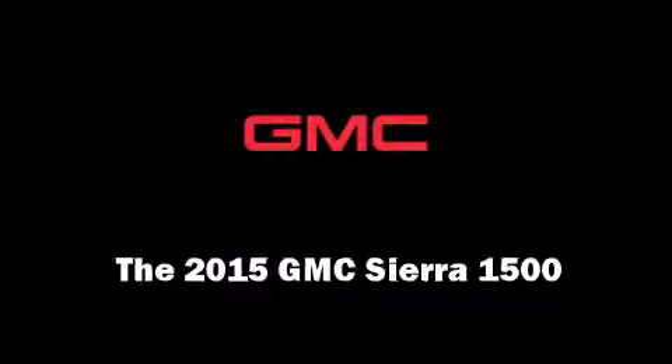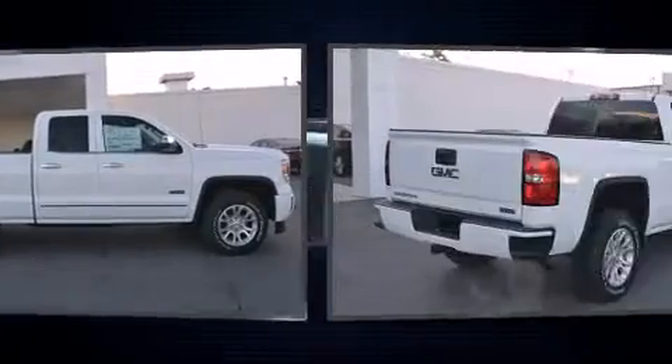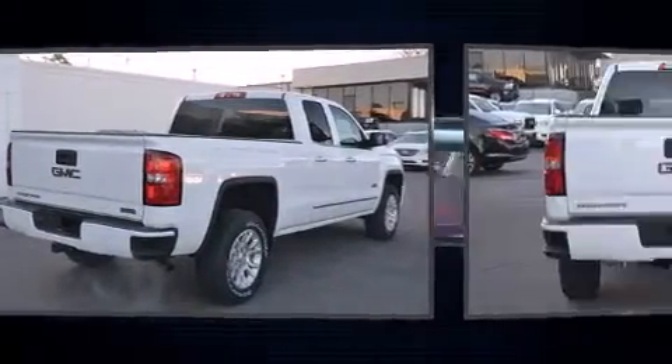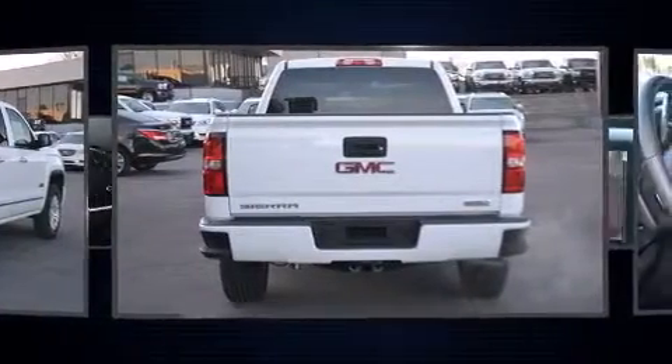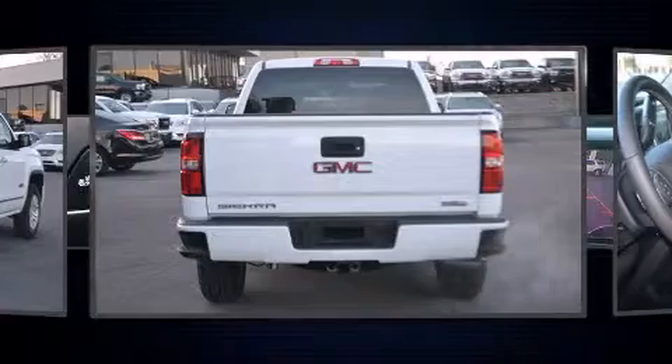Discerning drivers will appreciate the 2015 GMC Sierra 1500. This four-door, five-passenger truck leads among competitors in its segment. It features four-wheel drive capabilities, a durable automatic transmission, and a powerful eight-cylinder engine.